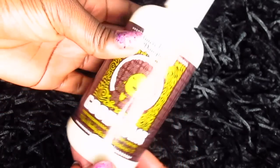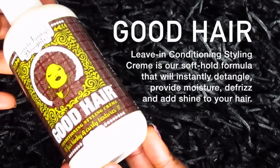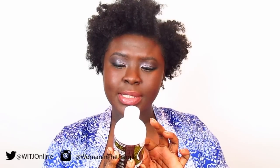The next product is Good Hair — it's a conditioning styling cream for kinky and curly textures. The directions say: whilst in shower, apply in sections, finger comb thoroughly, do not rinse. So this is a leave-in conditioner, conditioning styling cream — a leave-in and a styler in one.